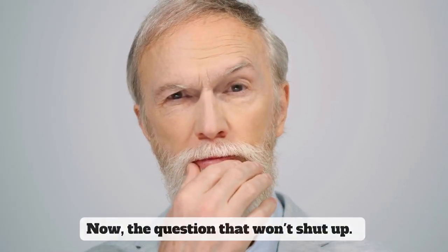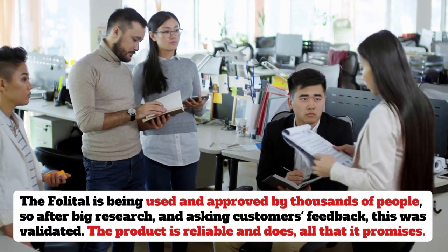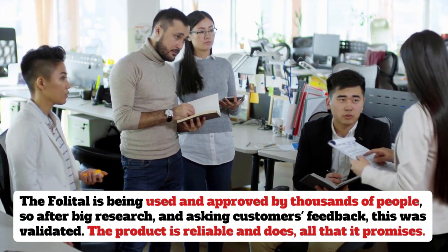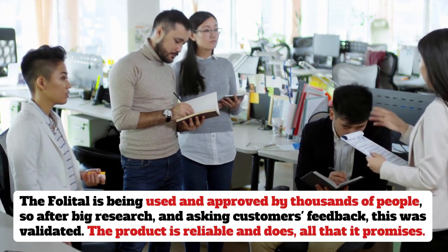Now, the question that won't shut up: does it really work? The Folletil is being used and approved by thousands of people, so after big research and asking for customer feedback, this was validated. The product is reliable and does all that it promises.